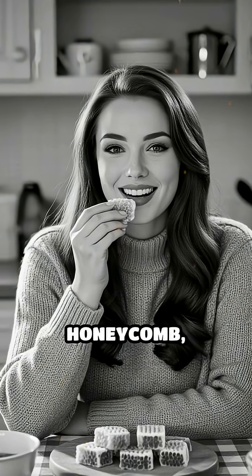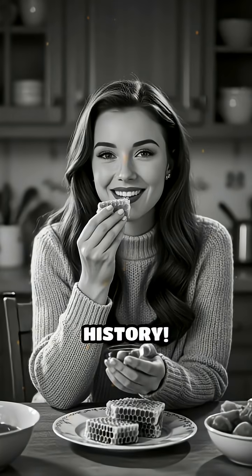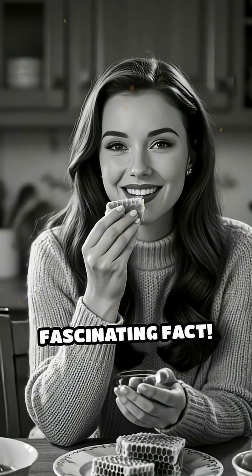Next time you enjoy honeycomb, remember — you're tasting a piece of history. Comment below if you knew this fascinating fact.